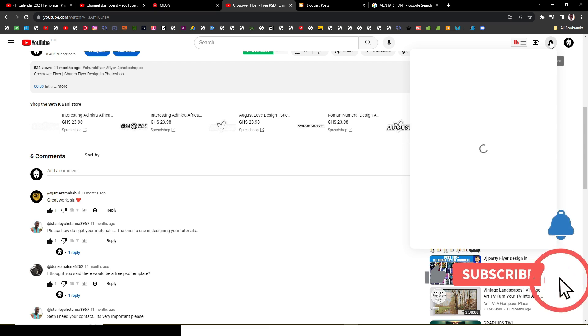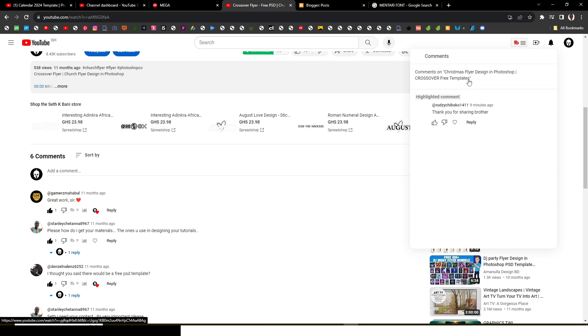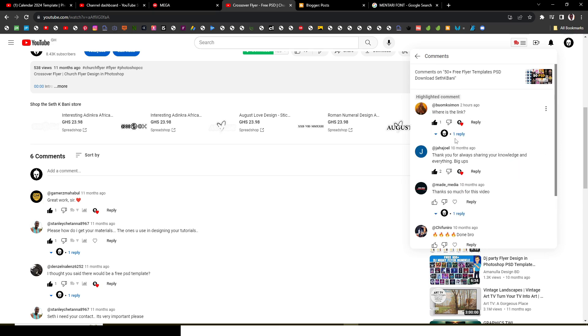A few of you are amazing friends. I can see Rootsy Chiboku commented — damn, thank you so much for sharing, brother. He's never disappointed. I'm going to like his comment and reply as well. Rootsy has been there from the very beginning, and interestingly he already bought this last year, so he already has it — but he still took the time to come and comment, and that's what I love about him.